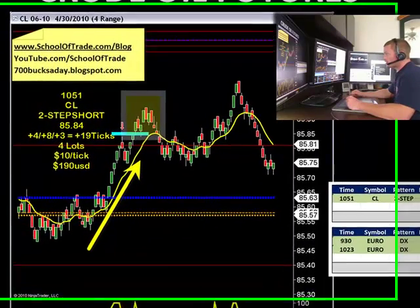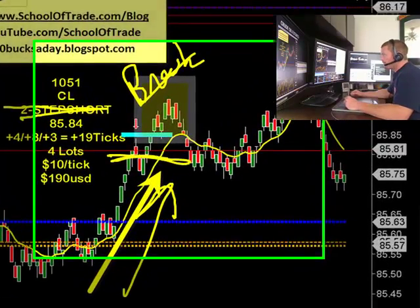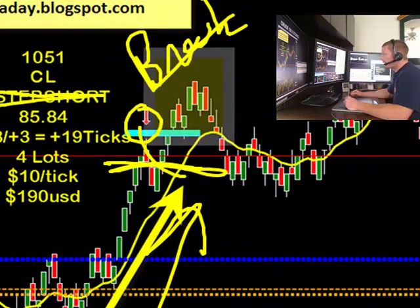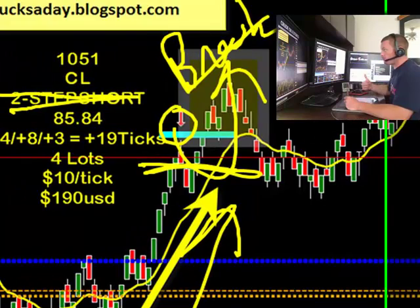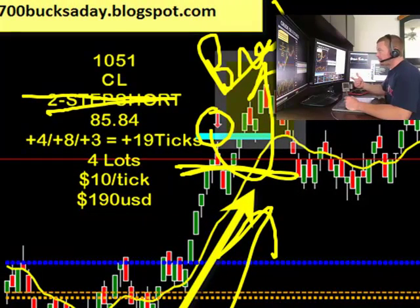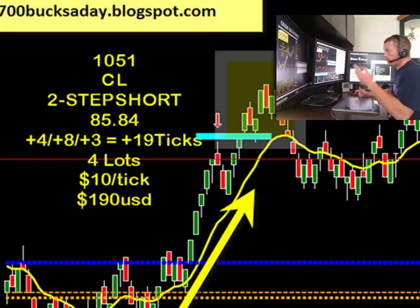So a short-term trend is up. This is a breaker pattern long — we go above the red line, mark up our swing high, break above that swing high, going with the trend to the upside. We took profit at plus 4, we took profit at plus 8, and then it came right back down and collapsed to the downside, and we got taken out at our entry plus 3. Two off at 4, one off at 8, one off at 3, on 4 contracts at $10 a tick — that's 19 ticks or $190 USD.